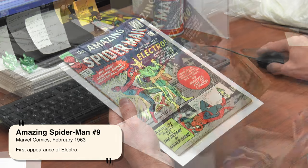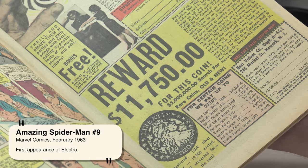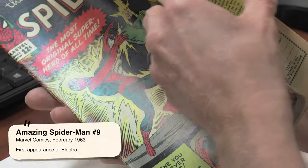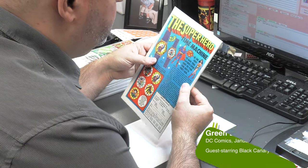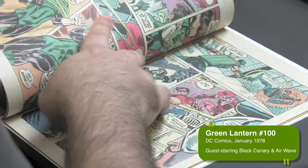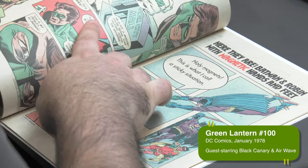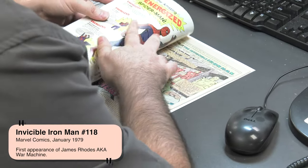For example, a Spider-Man number one can be anywhere from $1,000 to $1,000,000, depending on how many rips, tears, and creases are on it. So in order to facilitate a value with customers and owners of a comic book, if they want to sell their book, they have to establish a condition.